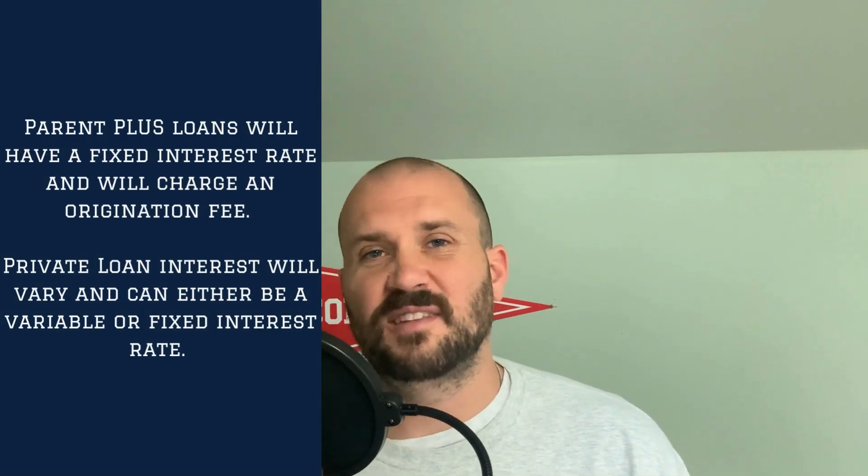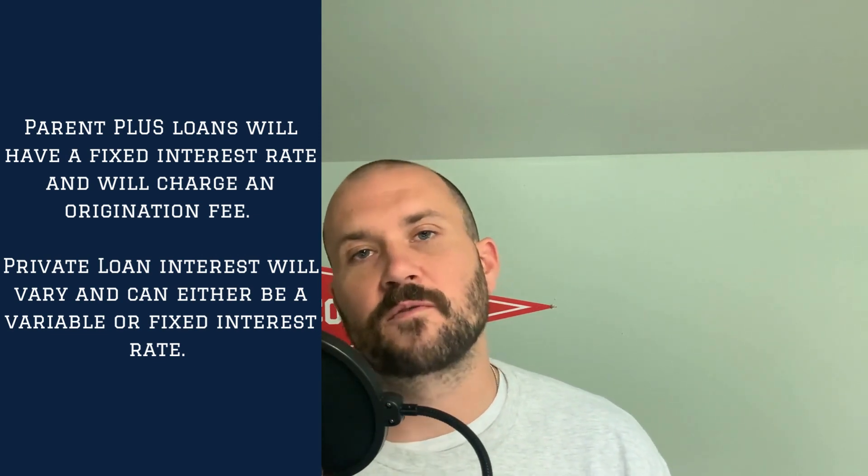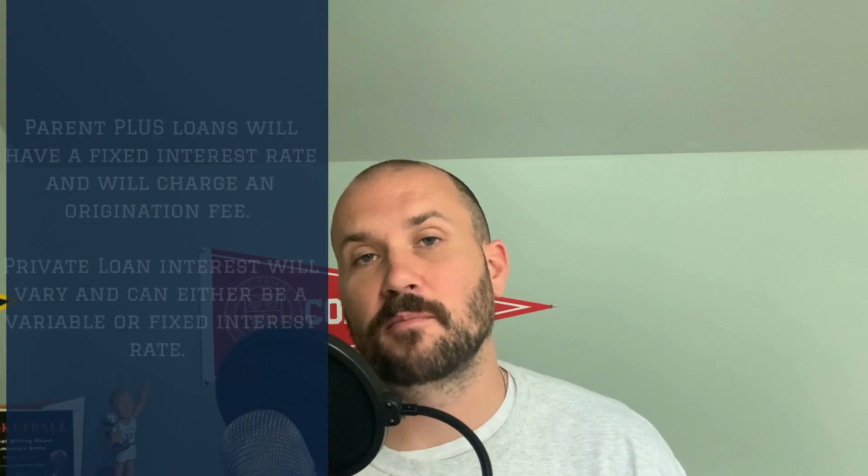There are some key differences between Parent PLUS loans and private loans you need to be aware of. The first is the interest rate. For Parent PLUS loans, it's going to be based on the 10-year treasury note with an add-on percentage — for the 2023 to 2024 school year, the rate is 8.05%. For private loans, it's going to vary on the creditworthiness of the child and the cosigner, as well as current rates. You could get a lower interest rate than a Parent PLUS loan, or it could come in higher. Also importantly, Parent PLUS loans are a fixed rate, while private loans can be either variable or fixed depending on the promissory note.